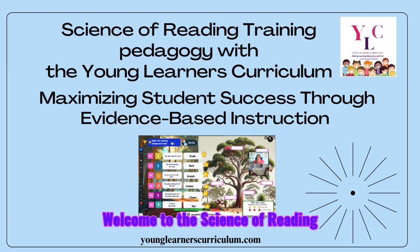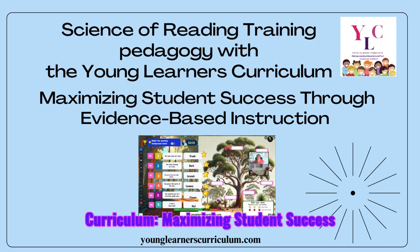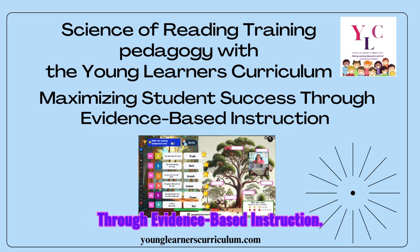Welcome to the Science of Reading Training Pedagogy with the Young Learners Curriculum, maximizing student success through evidence-based instruction.